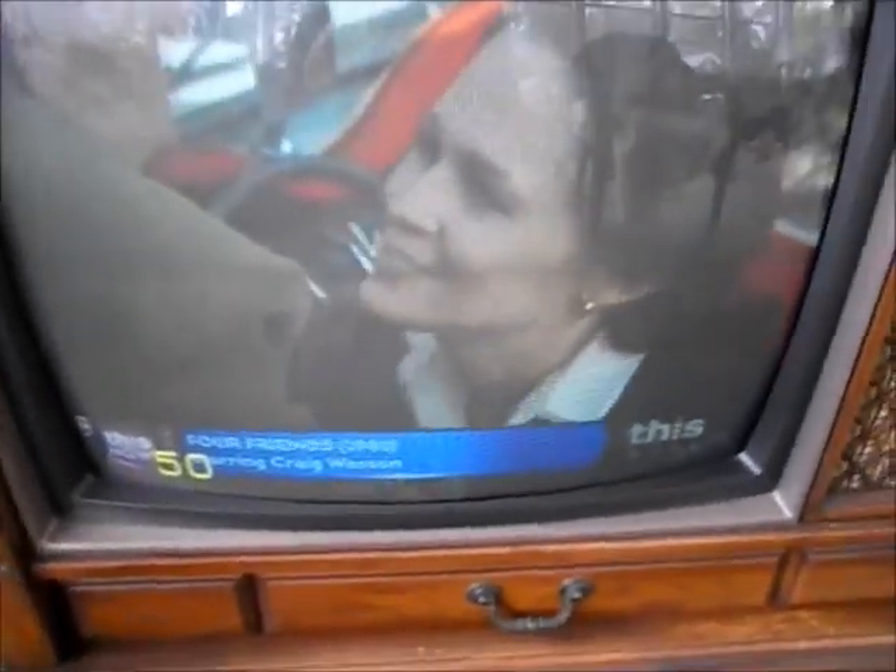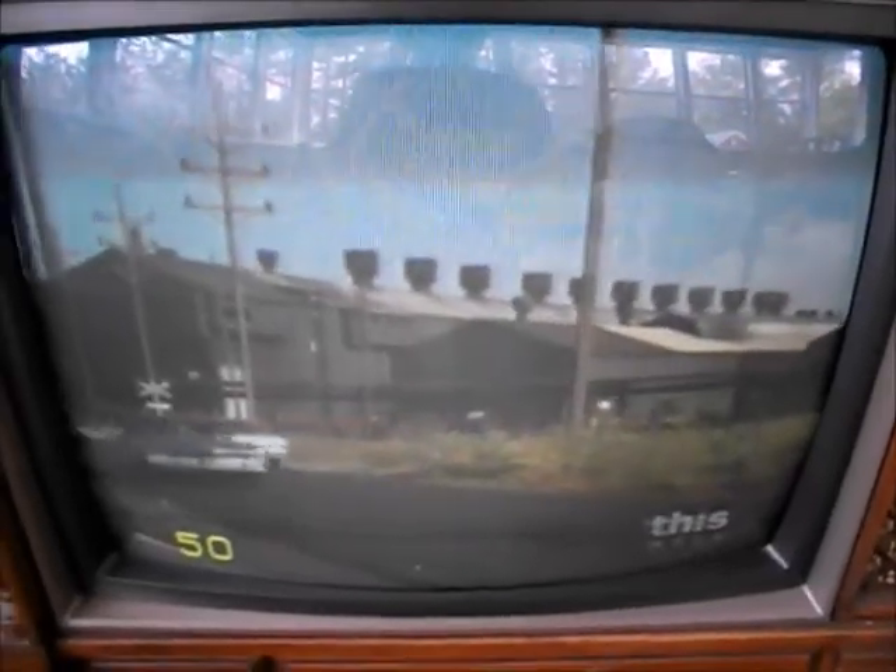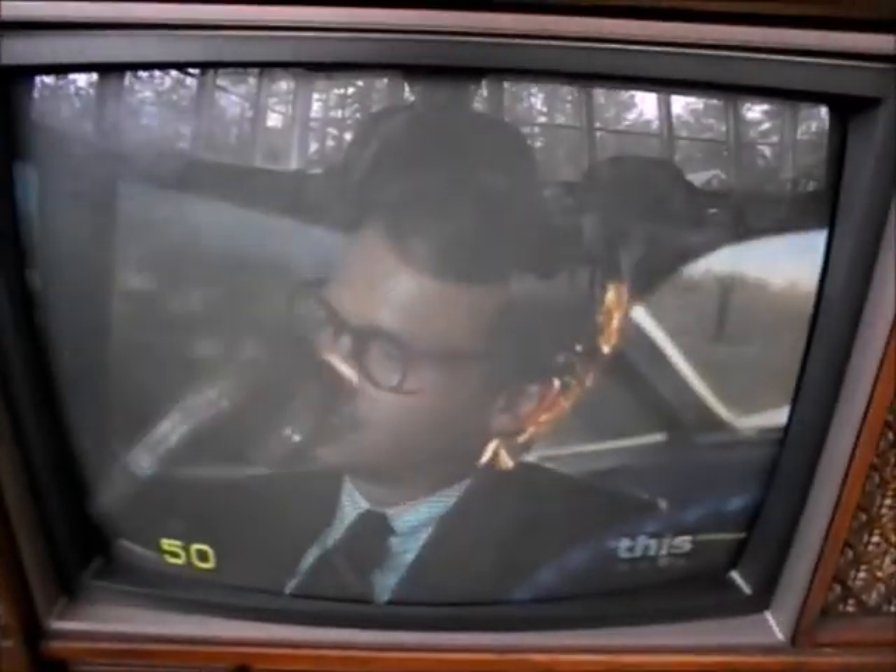This TV — WPGA — if you don't know, broadcasts classic movies and other TV shows from the 50s, 60s, 70s, and 80s. It's similar to MeTV. So there you have it.